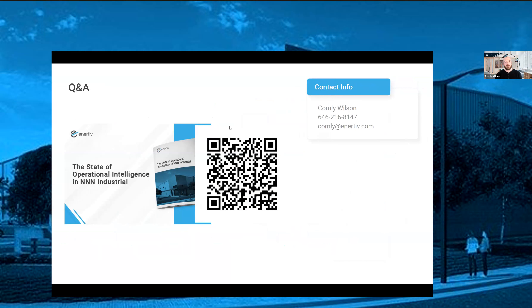And that's it — we're at 36 minutes since I started. Feel free to ask questions. There's a QR code on your screen that will bring you directly to this white paper on the state of operational intelligence in triple net industrial — no form to fill out. If you want to read it or share it with colleagues, feel free to scan it. My contact details are up here — give me a call or shoot me an email anytime if you want to learn more or be pointed in the right direction. I appreciate your time today. Thank you for joining. We're looking forward to the next Enertib office hours with all of you — take it easy, have a great Thursday and a great holiday season.